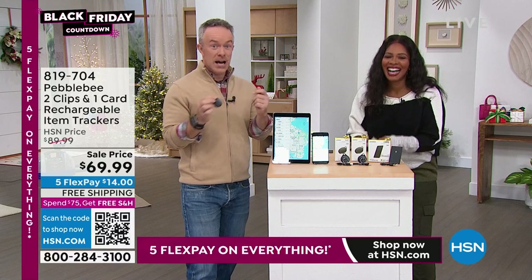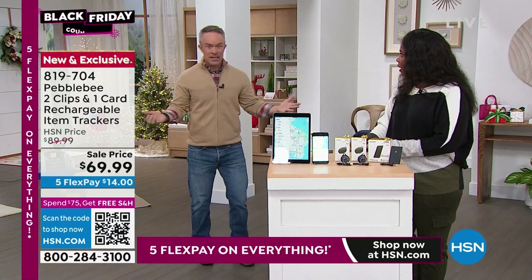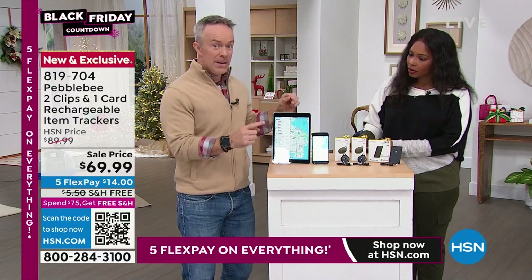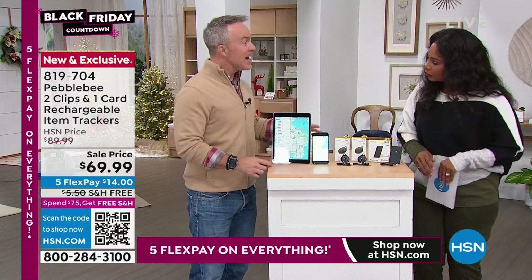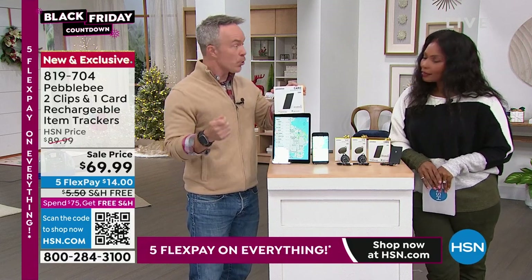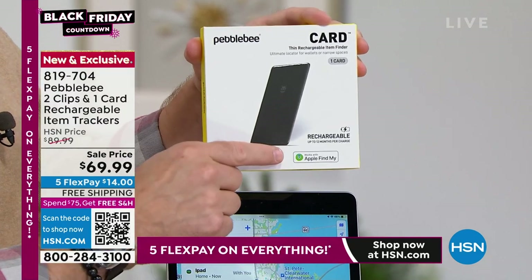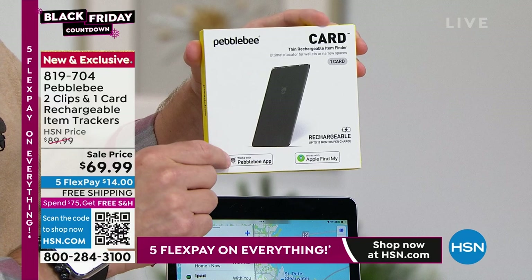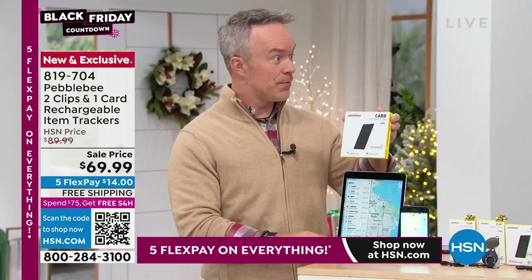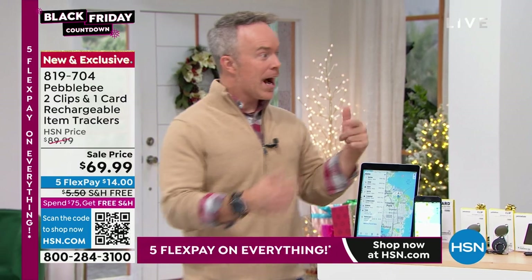It's a marriage saver, it's a time saver. On a Monday morning — I've got to get out the door, where are my keys, where is my purse? You go to the Pebble Bee app or the Find My app on the Apple operating system, which is huge because the more users out there, the more likely you're going to be able to find and track your device.